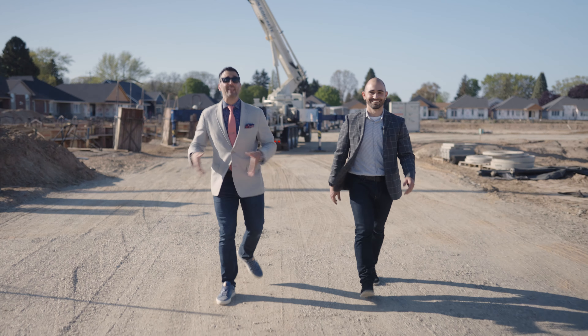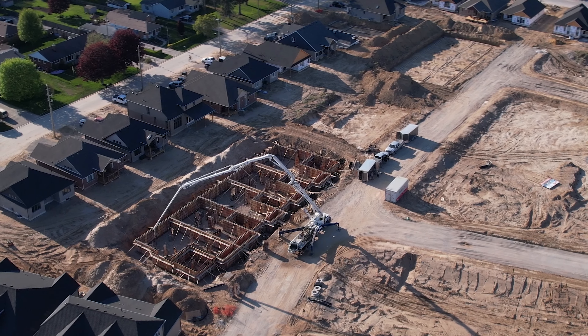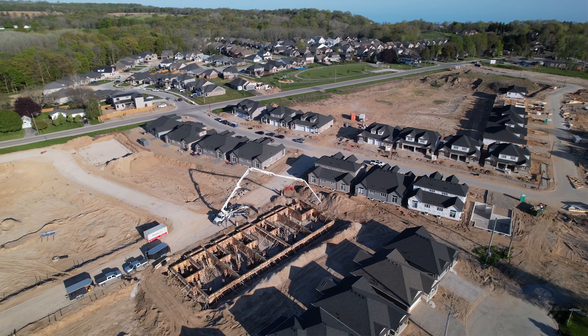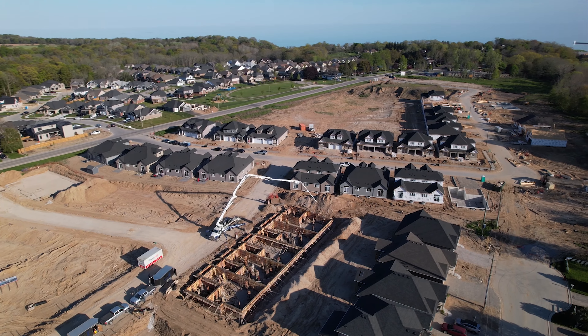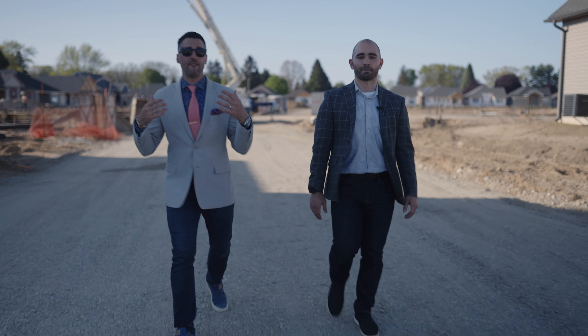Surprise, surprise, the time is finally here. What you see behind me is the foundations being poured on the new condos at Landings Port Stanley. Yes, there are two blocks of these going in. The first phase actually has a pile of reservations on them already. We're going to be rolling them out in blocks as the phase progresses.